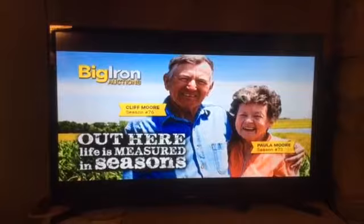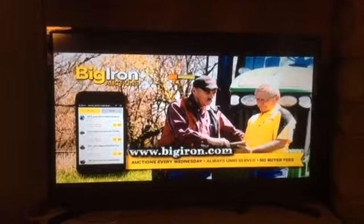It's brought to you by Big Iron Auctions. Out here, life is measured in seasons. You've put in a lifetime of hard work on your farm. Big Iron believes you deserve the best possible results for your auction.